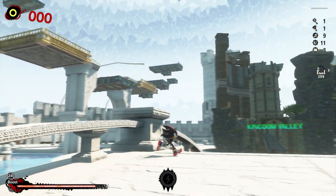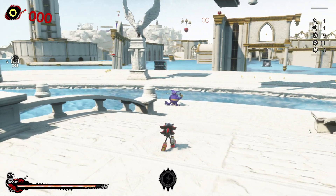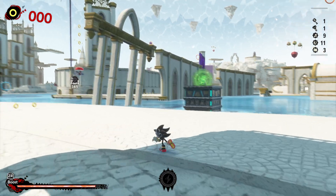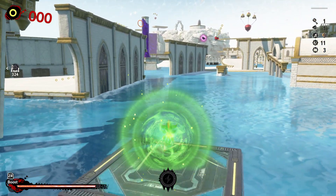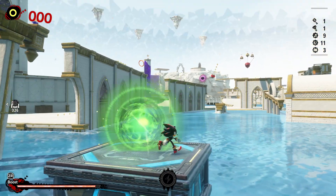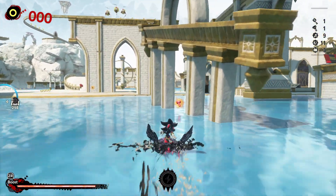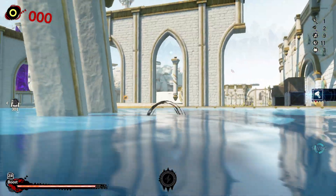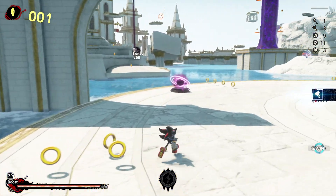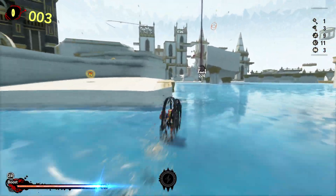I have to get past the two stages and then unlock the boss. I need Chaos Control for this. That's another piece of Gerald's journal, isn't it? Alright, onward to Sunset Heights.